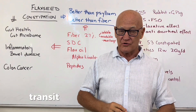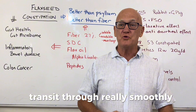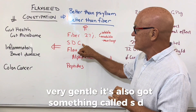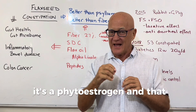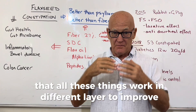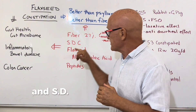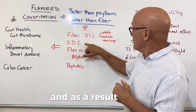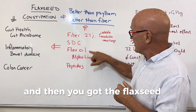The insoluble fiber creates a kind of mucosal bulk that helps everything move through transit really smoothly, so it's very gentle. There's also something called SDG — a phytoestrogen — which works at a different layer too. SDG stands for secoisolariciresinol diglucoside, and all these things work at different layers to improve constipation.